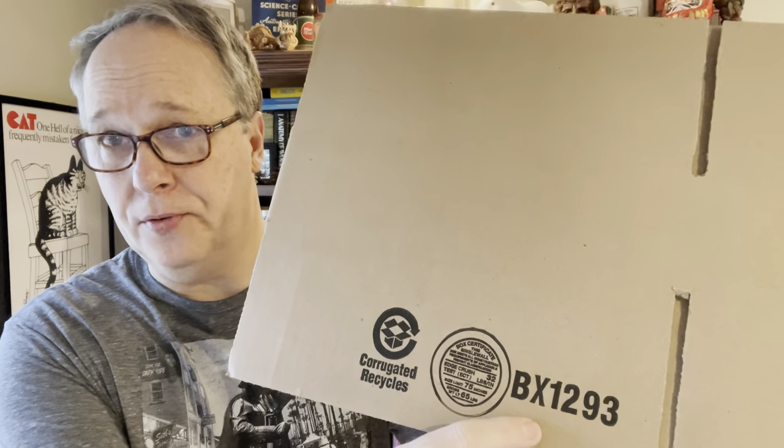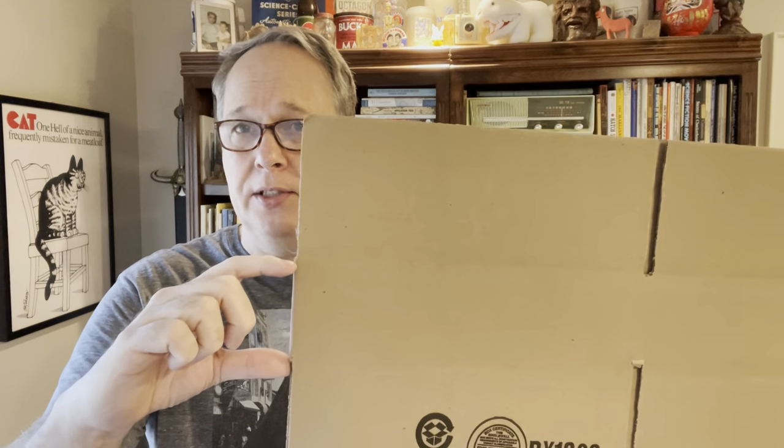The 10 by 8 by 3 has been my number one go-to, followed by the 12 by 9 by 3. Same 3-inch height, but 12 by 9 in box dimension — and for some of those more oversized books, this captures those.